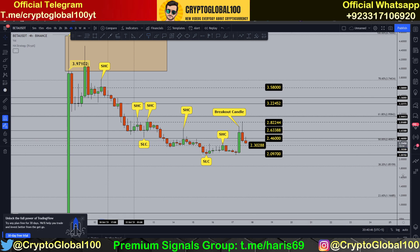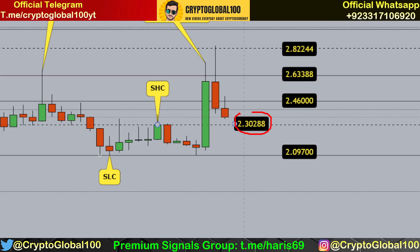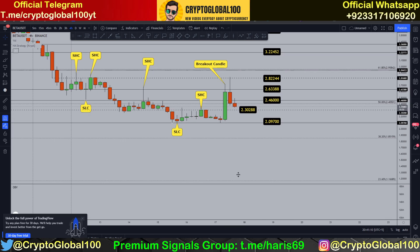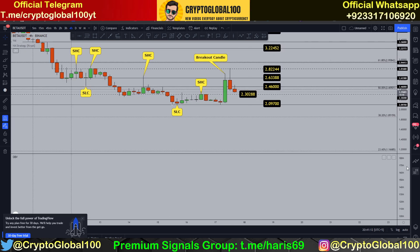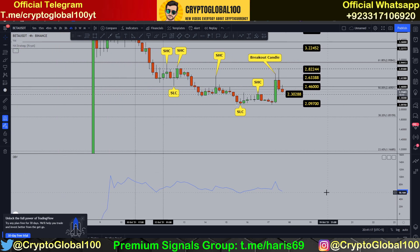For now, 2.30 would be our first support. If the candle gets rejected from 2.302 — repeating, 2.302 — or the area around there, then with strong volume — and strong volume is also very important — let's take a look at the OBV as well.